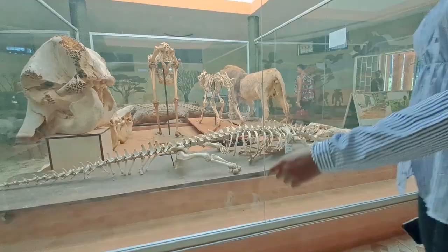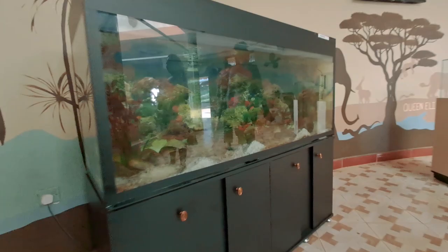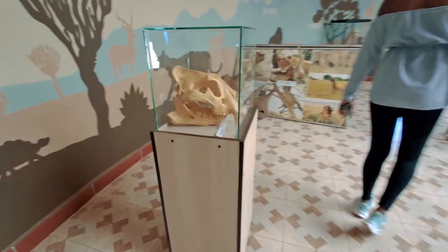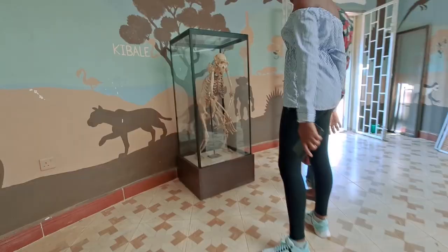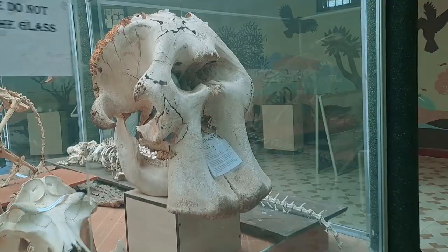There are displays of lions and crocodile skeletons and different other animals, including a chimpanzee skeleton, which looks a little bit like a human skeleton.